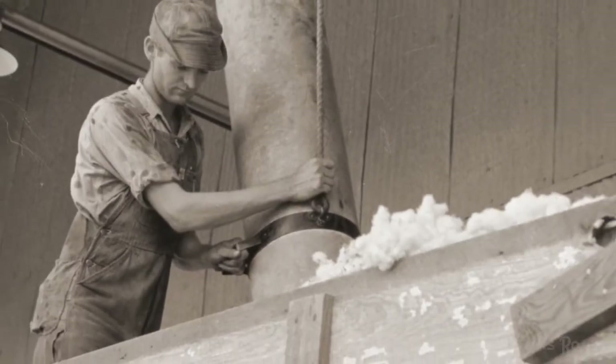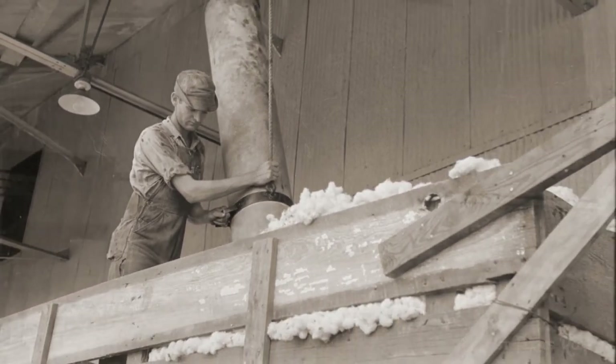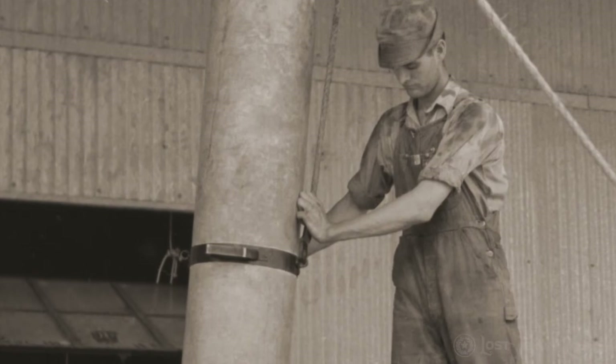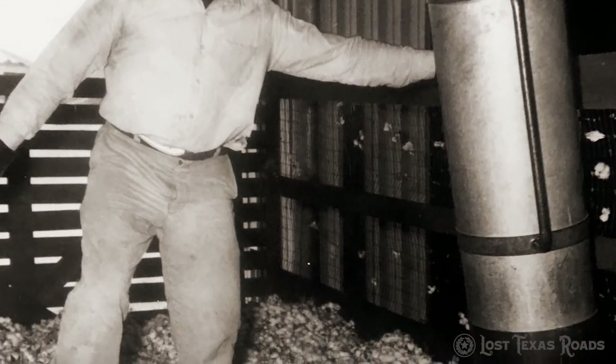Munger used fans to operate his new system gin. A moving pipe would vacuum the incoming cotton from a trailer and move it through the entire process. While steam gins had required enormous crews to produce up to 10 bales a day, Munger's gin could be operated by as few as five people and produced nearly four times as many bales per day.